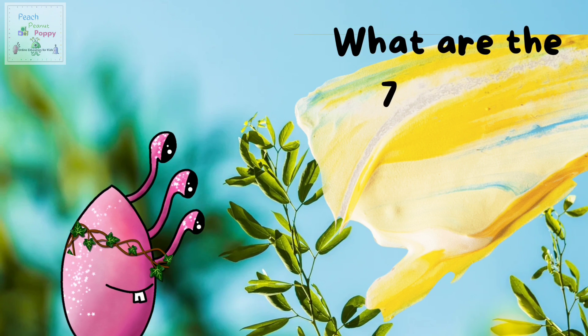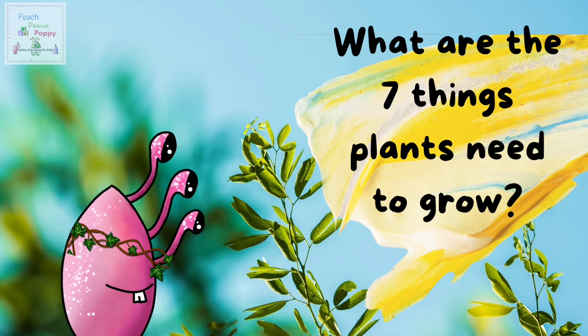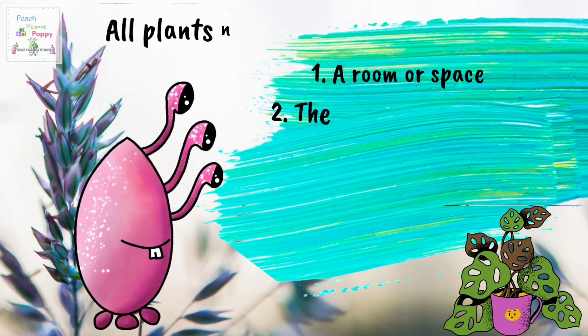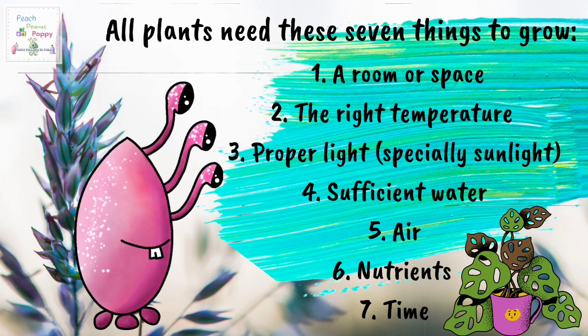So first, let's find out what are the 7 things plants need to grow. All plants need these 7 things to grow. 1. A room or space. 2. The right temperature. 3. Proper light, especially sunlight.